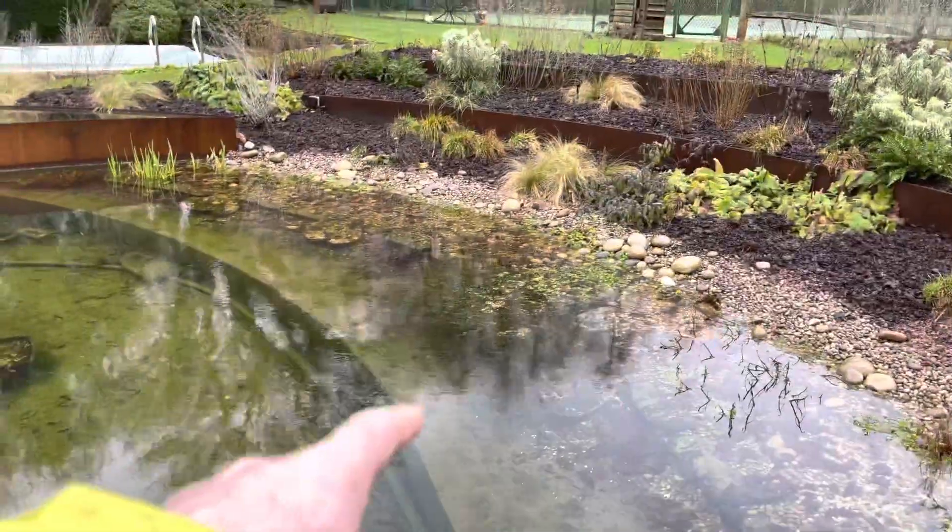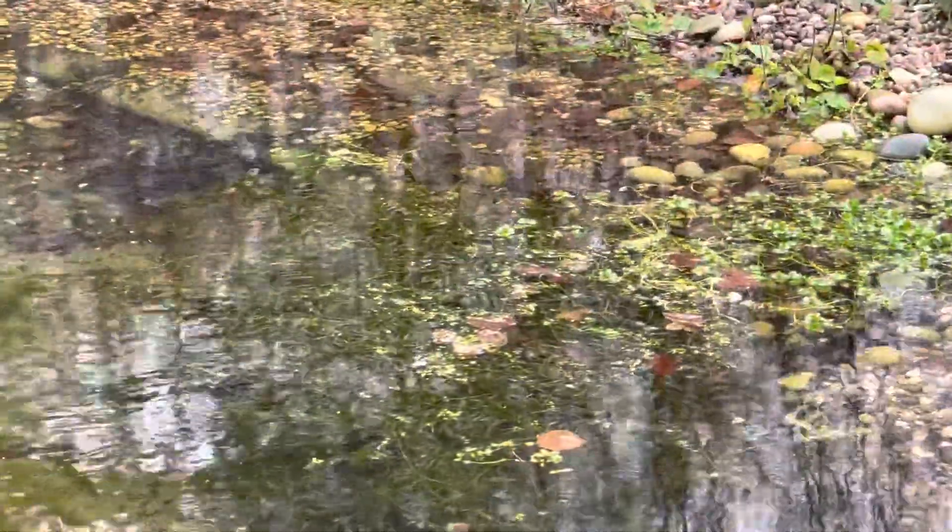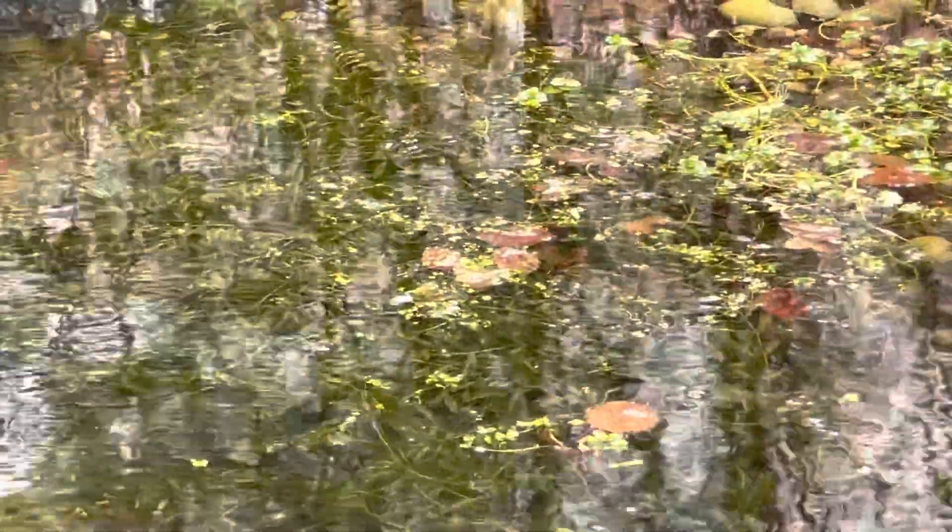Now there is a plant over here that's doing very well actually. This is called Potamogeton Crispus — it's one of my favourite obligate submerged plants, so it's a true aquatic plant. I put that in sort of autumn last year and it's doing really well. That's good.